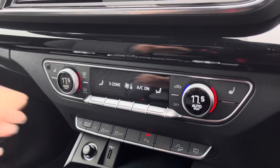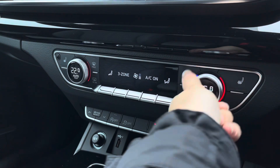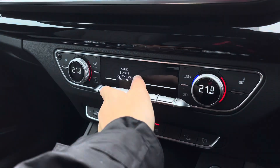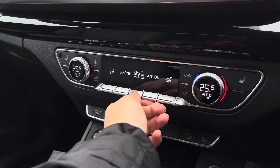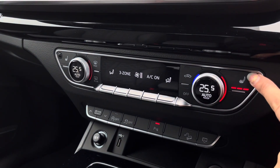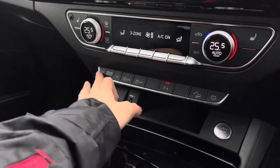Further down onto the three-zone climate control unit, this allows you to separately adjust the temperatures for the front passenger as well as the driver, and you can also set the temperatures in sync throughout the rear and the front of the interior. You can adjust where you would like the airflow to be and what pressure you would like it at, and you can also change the air con to on as well as max. The front seats are heated with three separate heat settings.